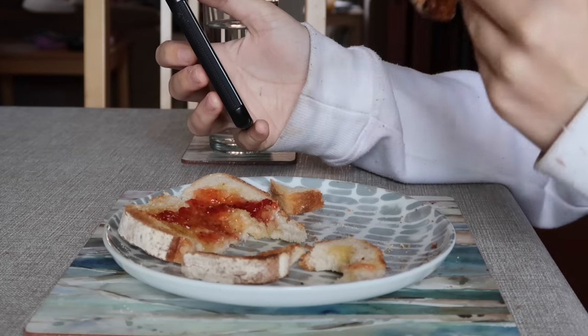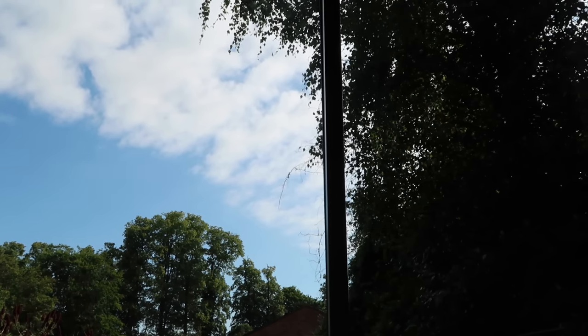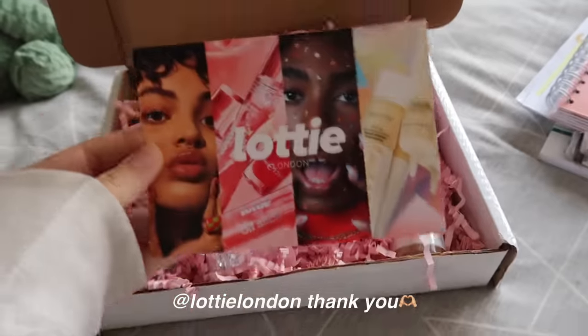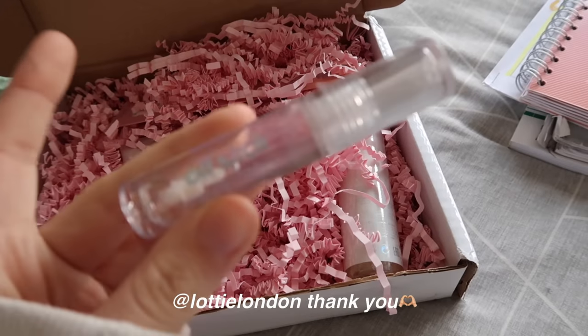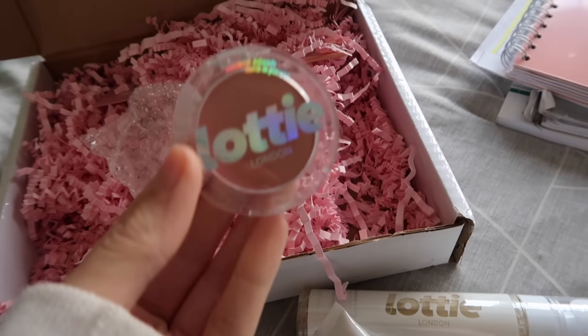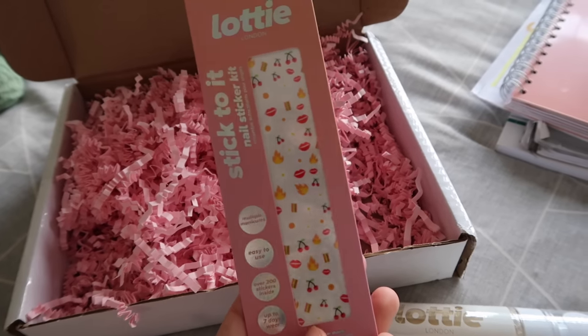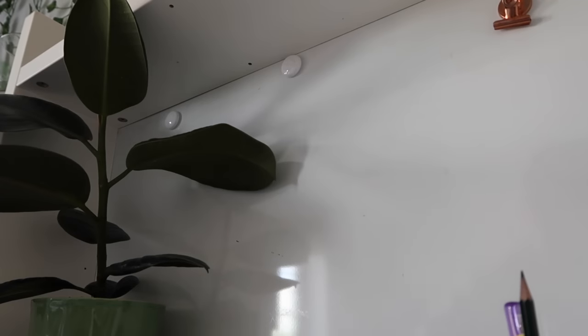I got this very cute makeup package from Lottie London - an oil stick which I've already used, illuminating setting spray, illuminating coconut primer, and a little blush, plus some little nail stickers. During exams my lips have just been so so dry. There we go, nice and glossy. I would recommend. I'm just gonna take these two down because I have completed my history now.